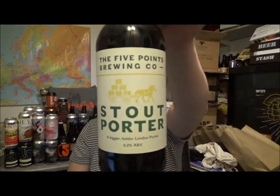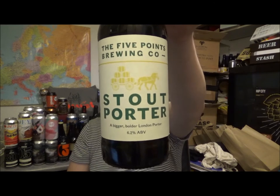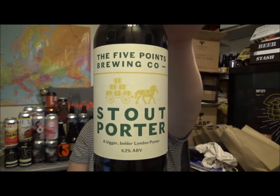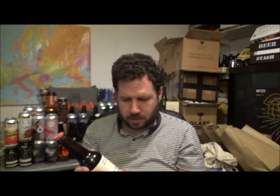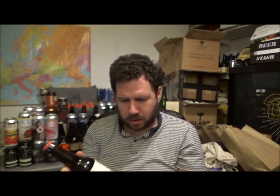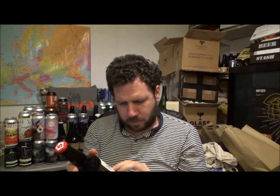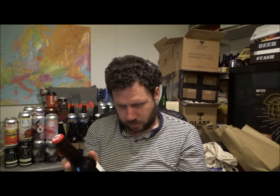Hello, thanks for joining me for another review. Today I've got a beer from the Five Points Brewing Company — this is their Stout Porter, 6.2% ABV. These guys are out at Hackney in London. There's a bottled-on date here: 22nd of January 2020, best before 22nd of January 2021.